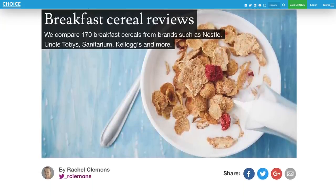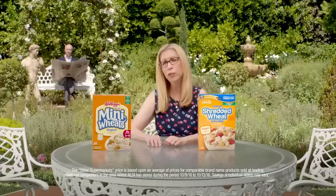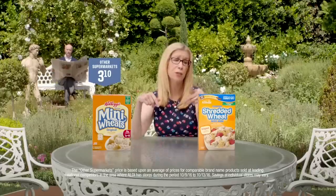Choice rated some of Aldi's cereals 2.5 out of 5 stars for being loaded with sugar and salt. When it comes to Aldi cereals, read your labels carefully.